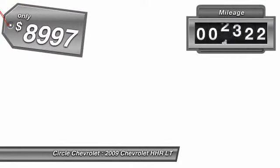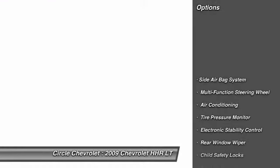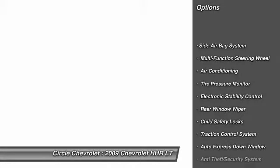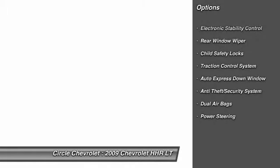This vehicle has less than 90,000 miles. Here are some of this vehicle's great options: power driver's seat, dual airbags, auto express down window, front air conditioning, power steering, cruise control, anti-theft security system, power door locks, side airbag system, child safety locks.